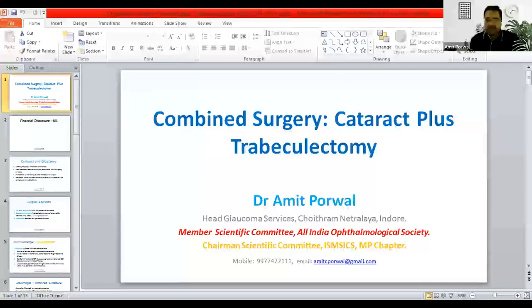Rajul is there, Shilpa is there. They will moderate till — sir, it has been enabled. So from my first talk, I have two talks. I'll present two talks, one after the other. My first talk is on combined surgery, that is cataract plus trabeculectomy.